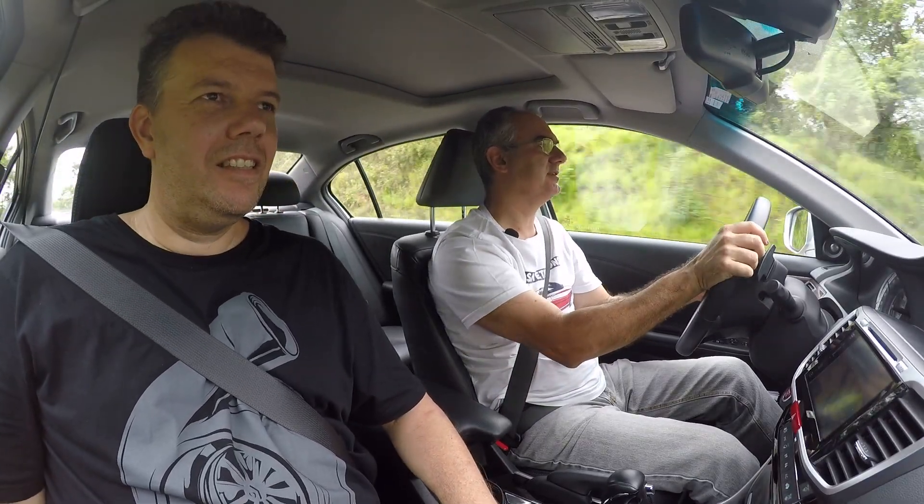Oi, amigo autoentusiasta. Joel Nelge, Paulo Keller aqui do lado. Estamos num Honda Accord EX V6 e vamos mostrar pra vocês hoje como é esse sedã familiar com a pegada esportiva. Quando você acelera, você sabe que ele tem uma veia esportiva, um viés, uma pegada. Acompanhe o vídeo.